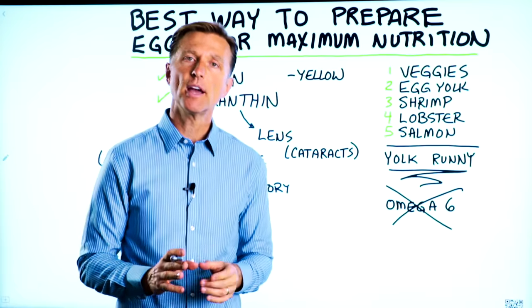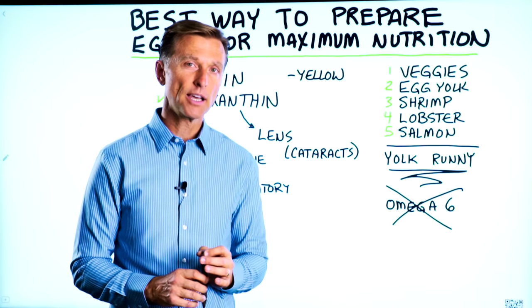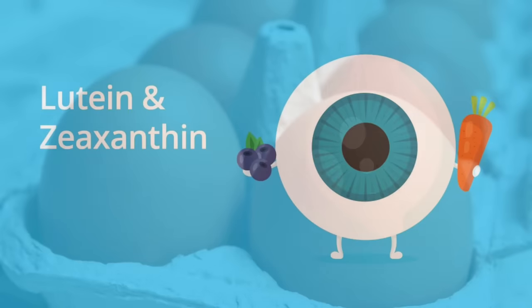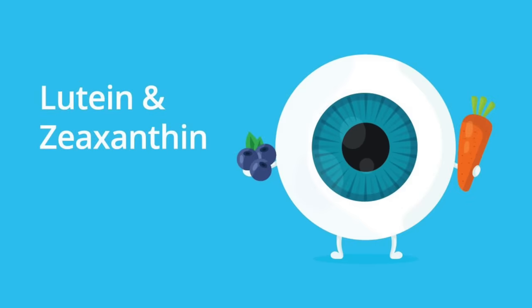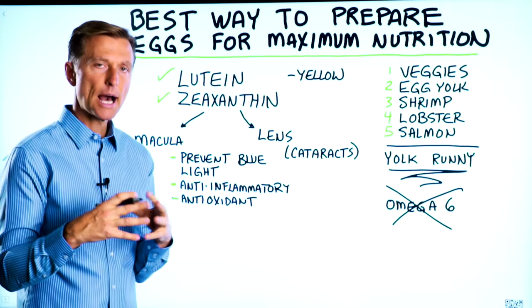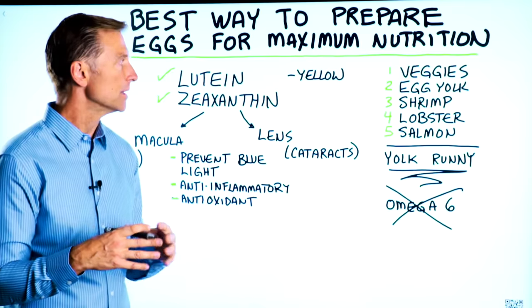Let's talk about the best way to prepare your eggs for maximum nutrition. I'm mainly talking about the carotenoids in the eggs — lutein and zeaxanthin. Both of these are very powerful compounds found in certain foods that have very unique health benefits.